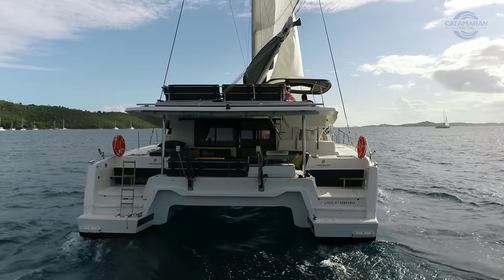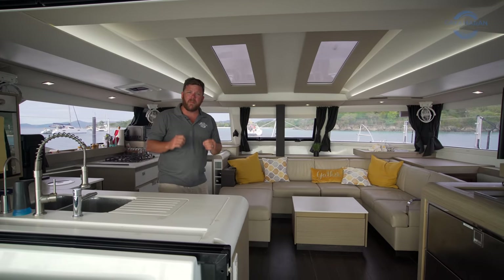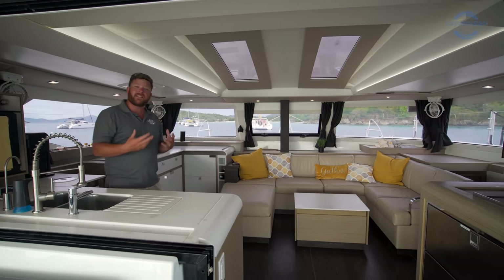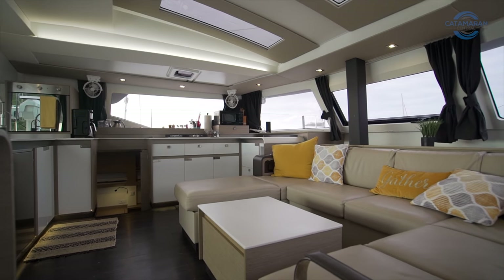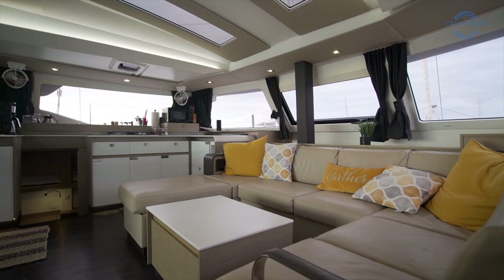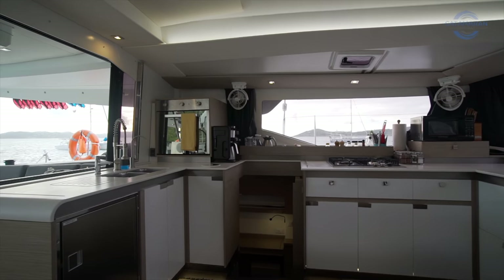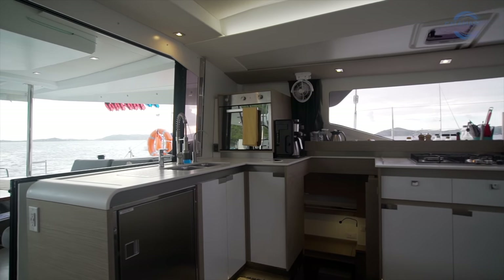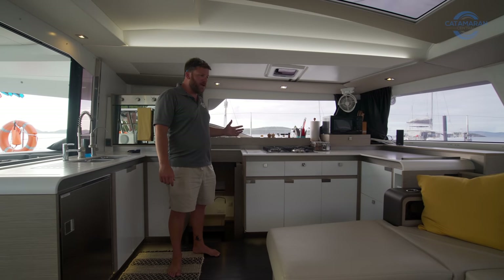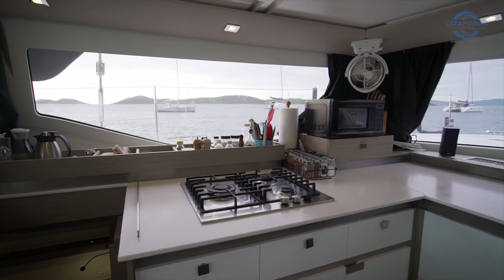The generator is conveniently placed up forward in one of those fore lazarettes, keeping it whisper quiet while you're sitting back here in the cockpit. Making our way into the salon, the Elba 45 embodies what all modern catamaran salons in this size range should be — bright, open, airy, with plenty of storage and workspaces. The galley is divided into two distinct areas: aft, with a dual basin sink, undercounter freezer, convection oven, and additional storage; and forward to the companionway, where we've got additional workspace and a three-burner gas cooktop with tons of storage down below.